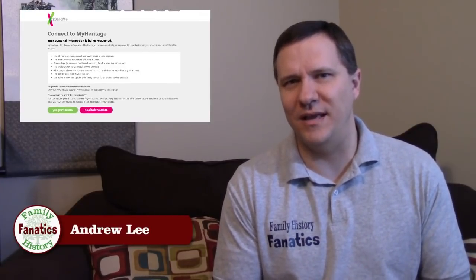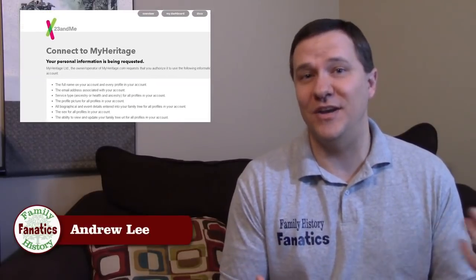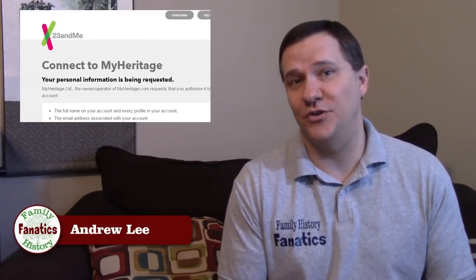Let me start by prefacing and saying I haven't actually taken the MyHeritage DNA test. What I have done is transferred over my 23andMe DNA test results to MyHeritage, and I actually did this when MyHeritage and 23andMe had a partnership together. So with that introduction, let's get into the things I like about MyHeritage.